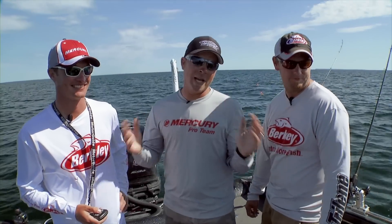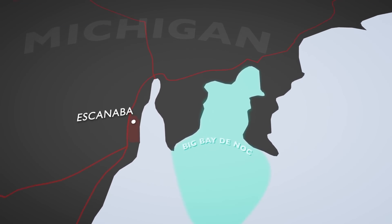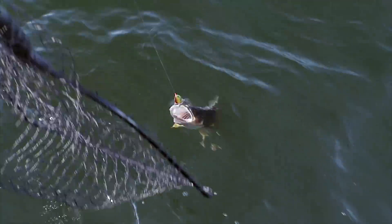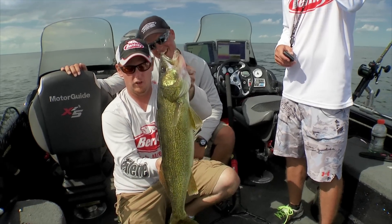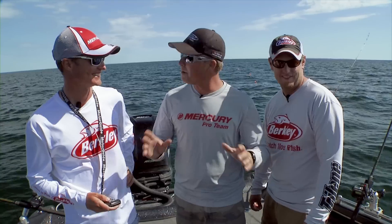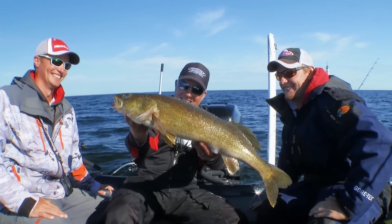Big water typically means big walleyes and we're up near Escanaba fishing Big Bay de Noc area. I brought two of my good buddies Cory Sprengle and Derek Navis — these guys have a phenomenal track record up here, winning almost every tournament. This is a two-fold show: I'm going to get myself some personal waypoints, see how they like to troll spinners on this structure, and hopefully show you a lot of big walleyes.